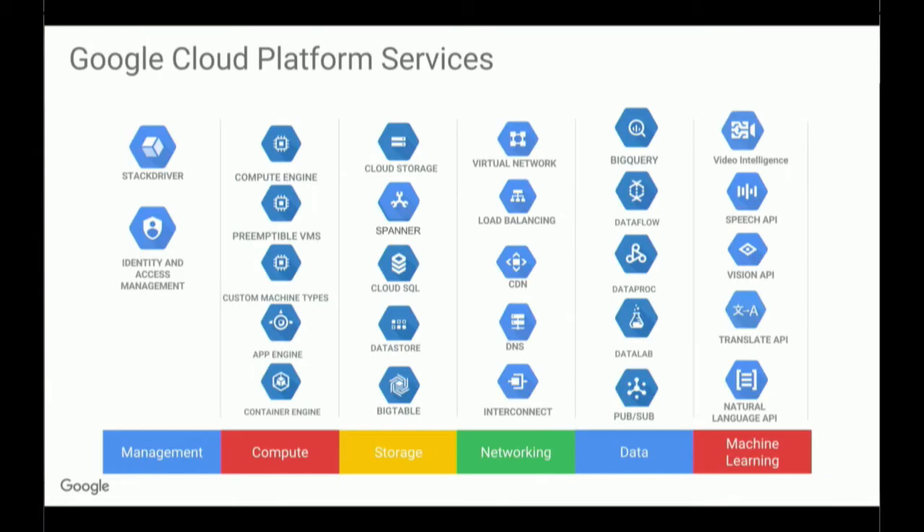Google has been building products for about 18 years, and we have billions of users. You probably use our products every day, whether it's Gmail or Search, Android — there are quite a few of them. We built all of these products on top of custom infrastructure that was built at Google as well, built to support high load and scale. Google Cloud is really meant to surface those services out to other software engineers and developers like you.